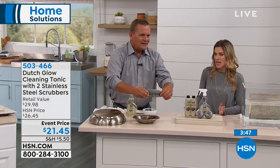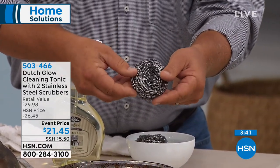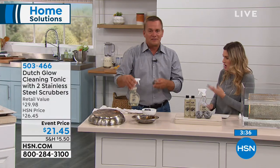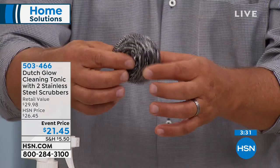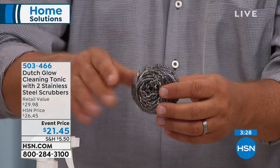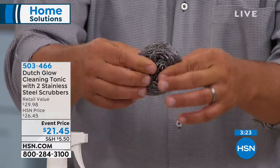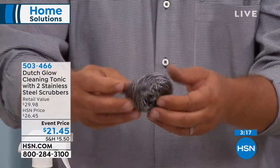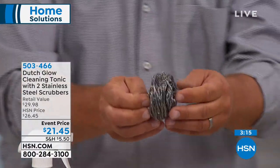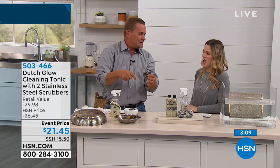At $21.45, we have less than 350 sets — final quantities, take advantage of the event price. These stainless steel sponges are 100% stainless steel so they'll never rust. They're one continuous piece of stainless steel coiled over 40,000 times, so they won't fall apart into little shards or get under your fingernails. If you took each end and walked away from each other, you'd go across two football fields — that's how much is in one of the two stainless steel sponges.